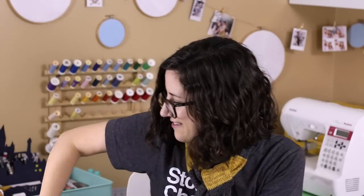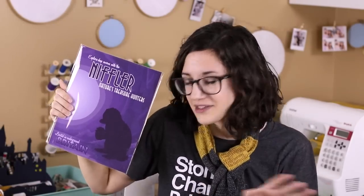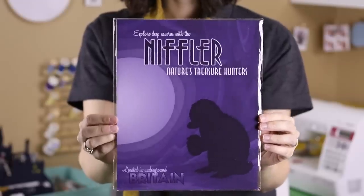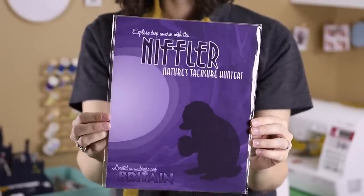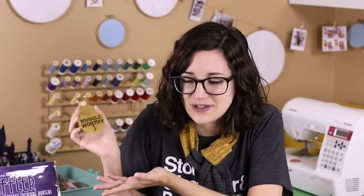The last thing in here is an art print. There were four different designs with different magical creatures on them, and I got the Niffler. The designs were inspired by vintage travel posters — this one says 'Explore deep caverns with the Niffler, nature's treasure hunters.' I just love that they make the Wizarding World feel so real with all of their products. They take things that exist in the Wizarding World and turn them into something I would actually use.